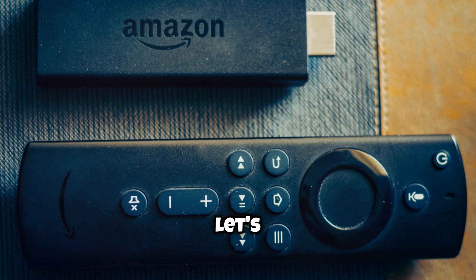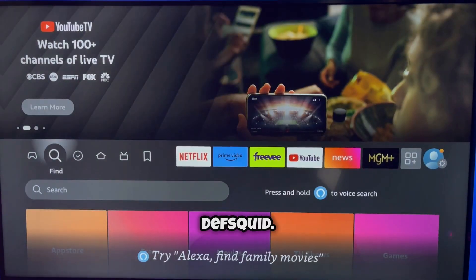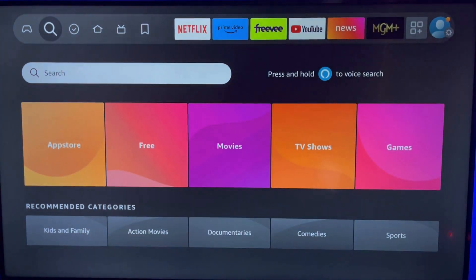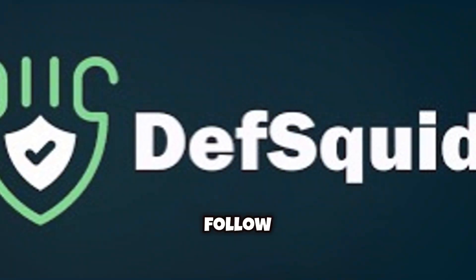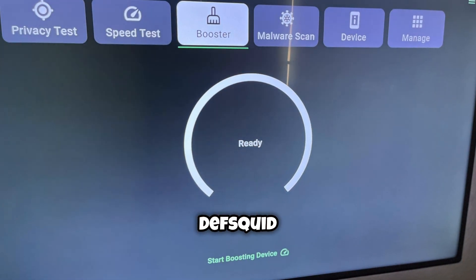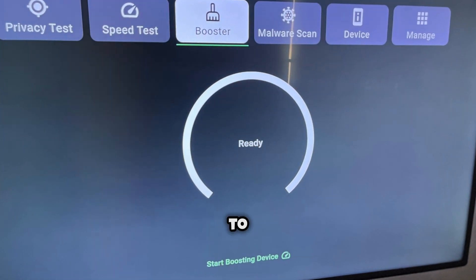Now, if that didn't do the trick, let's move on to a powerful tool called DefSquid. Here's how you get it: start by opening the search bar on your Fire Stick, type in DefSquid, and follow the prompts to download and install the app. Once you've got DefSquid installed, open it and head over to the Booster tab.